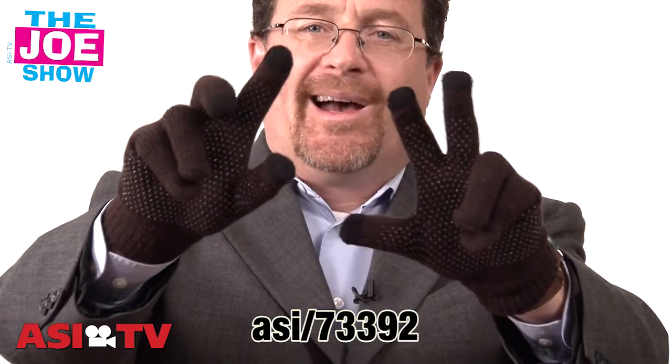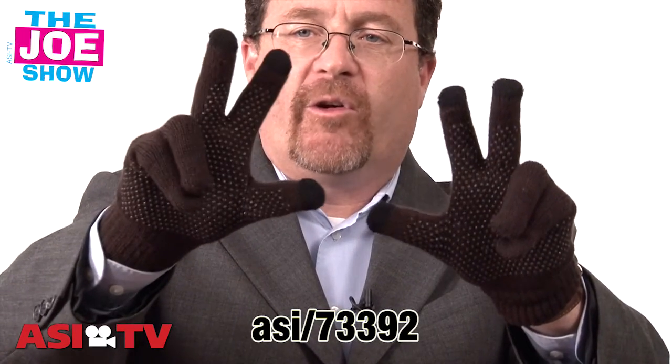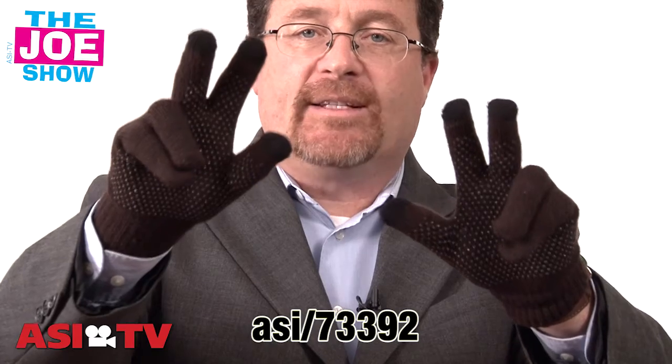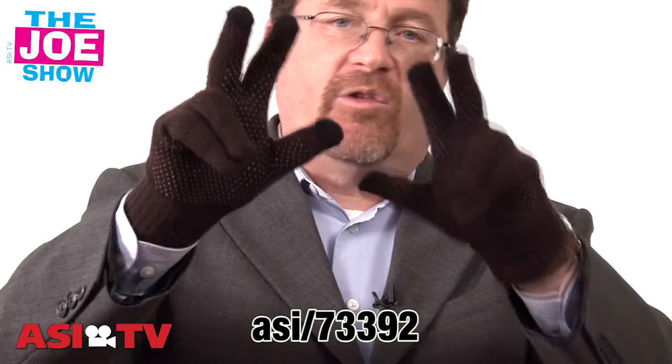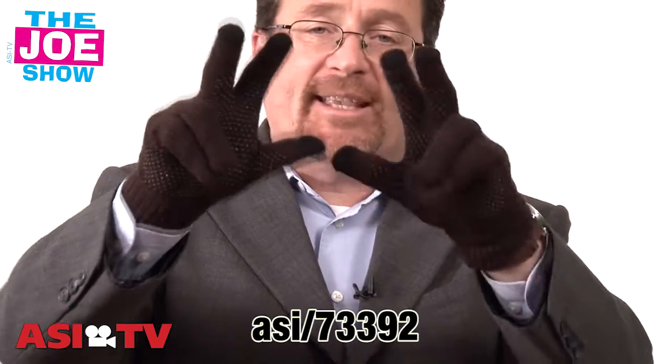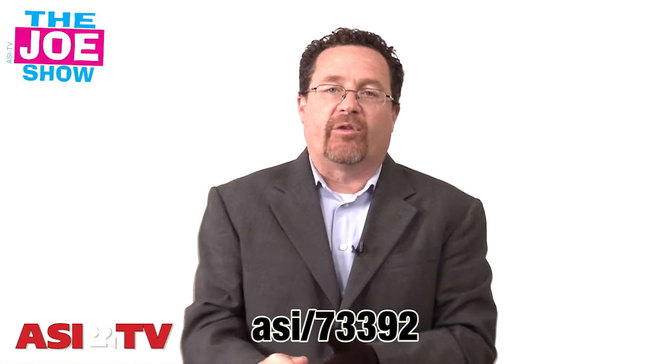That black there lets you operate a touchscreen, whether it's an iPhone or an iPad, without having to take off the glove. So it's great for people who are on their iPhone outside in the wintertime and don't want to take their gloves off, or if they're waiting for a bus or a taxi and have an iPad out, they can operate it without taking the gloves off.